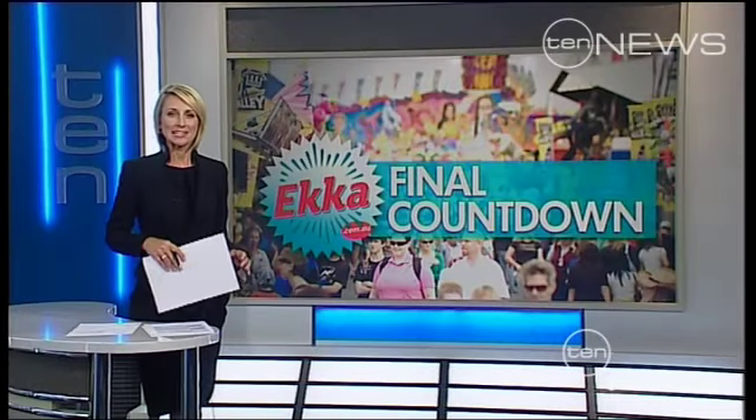The Ekka is almost here, but if you're looking for your favourites in the same spots, you may have to do a little searching. Ekka attractions are on the move into the next century.